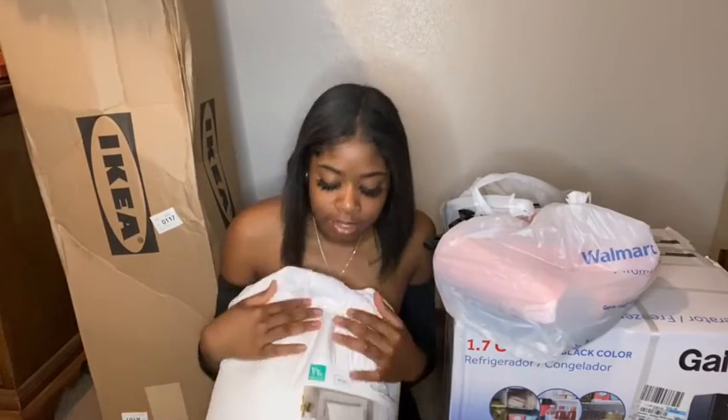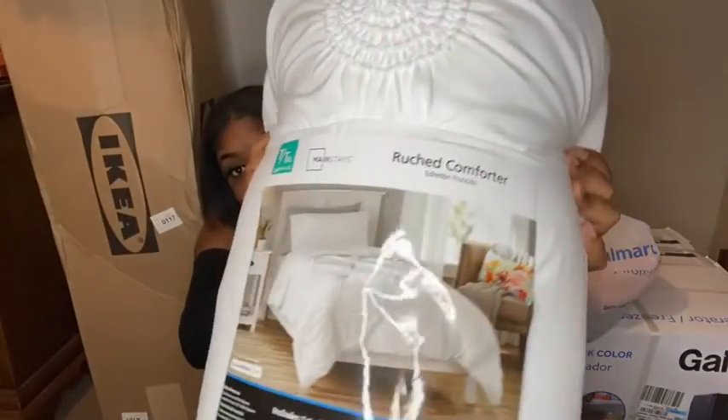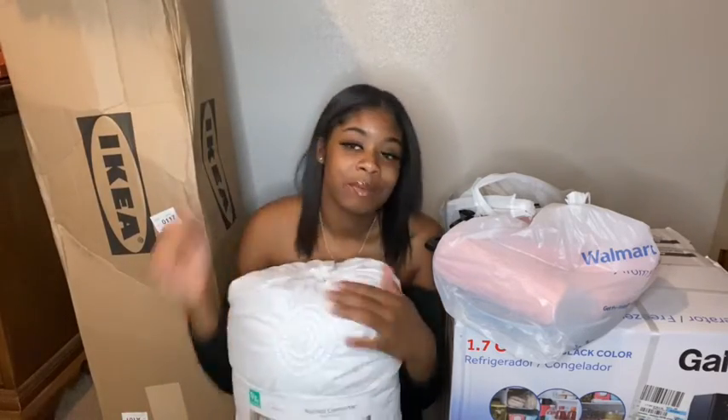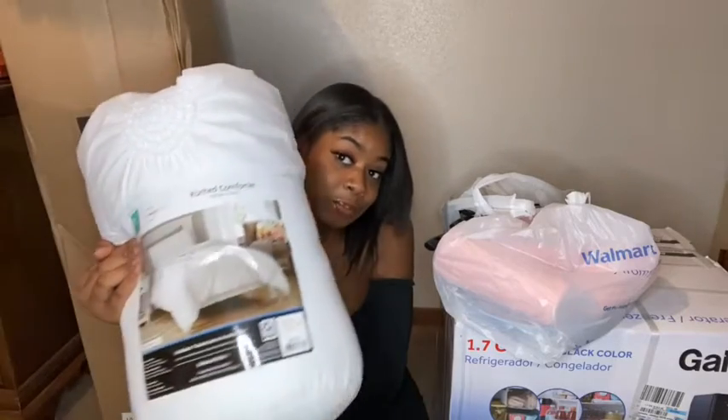Next I have my comforter. I just got a white comforter because the colors I'm going for are white and dark blue. I couldn't find any dark blue covers. I did find some dark blue pillowcases but didn't get them because they were ugly. My colors for my room are white and dark blue, but I might change them. I don't have my sheets yet either — I need to go back to the store to get some.